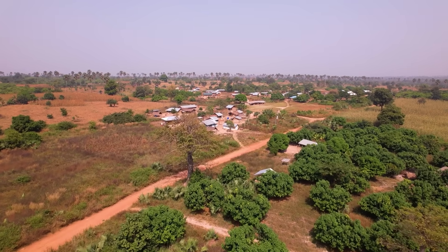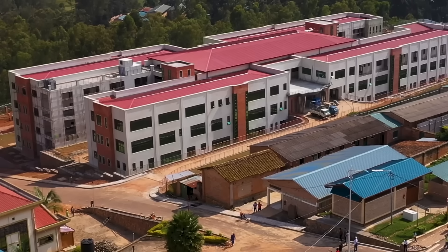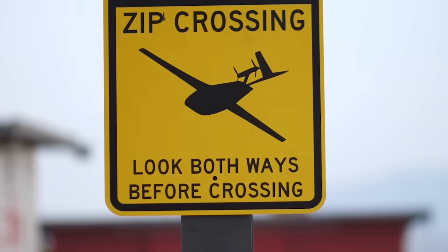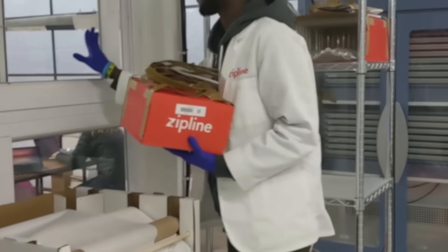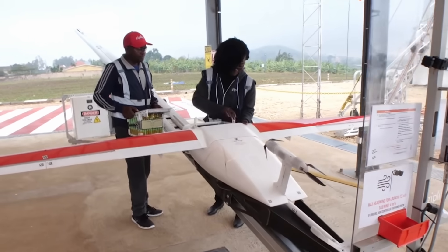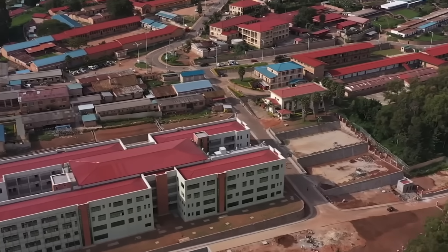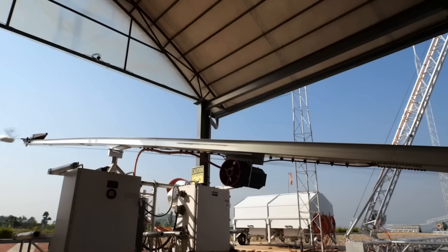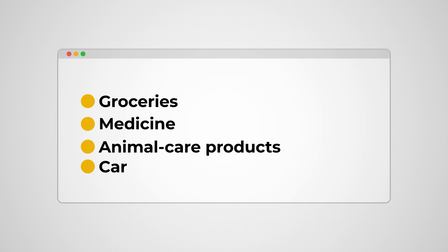From that beginning, they now serve more than 5,000 hospitals around the world. In Ghana, maternal mortality at hospitals served by Zipline has dropped by 56%. In Rwanda, cases of severe child malnutrition have dropped by 80%. They've delivered 25 million doses of vaccines and countless emergency supplies. What began as life-saving logistics for remote hospitals is now evolving into a delivery network that moves groceries, medicine, animal care products, and even car parts.